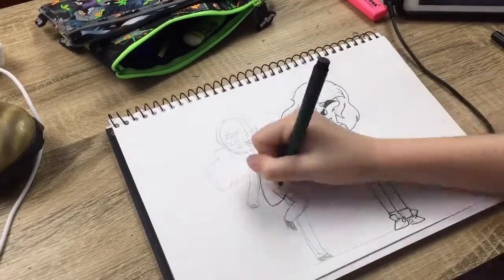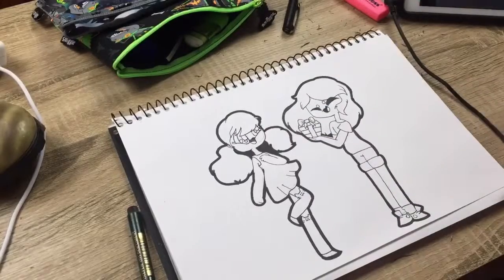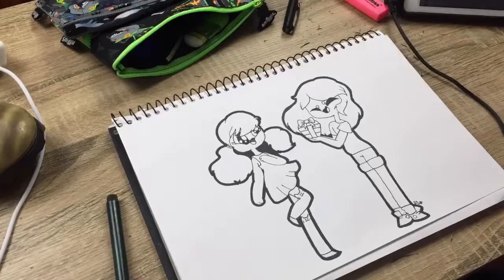The sketch didn't take very long, neither did the line art. But I had to get creative with my outlines because my art liner was running out, so I just used one of my thick markers.